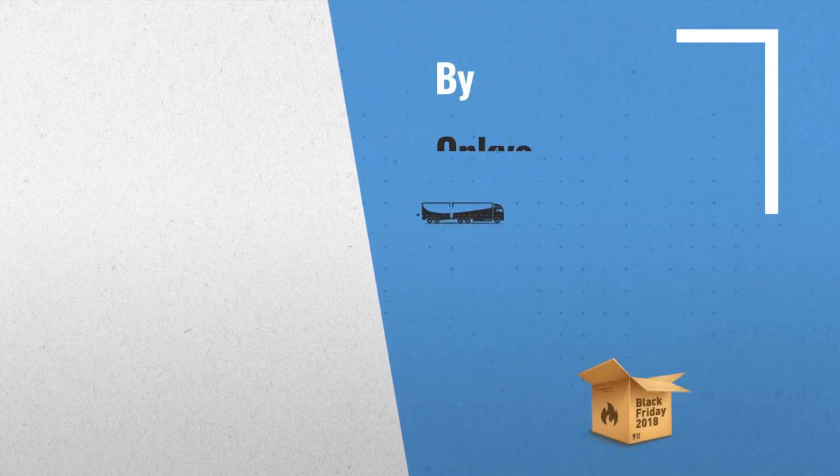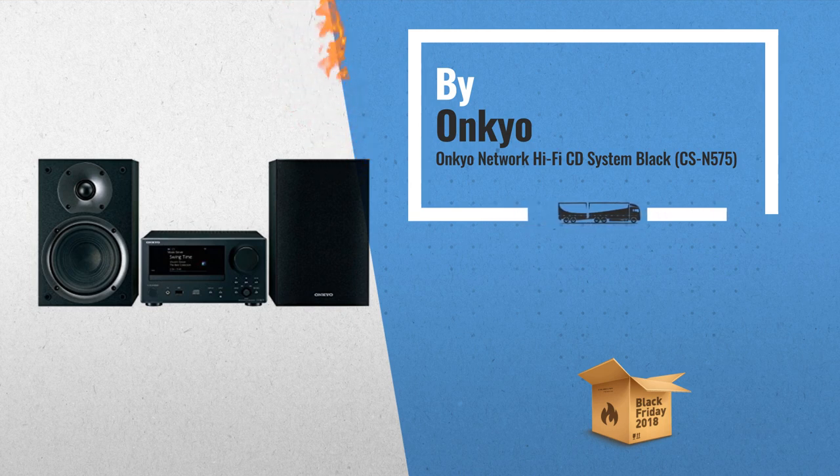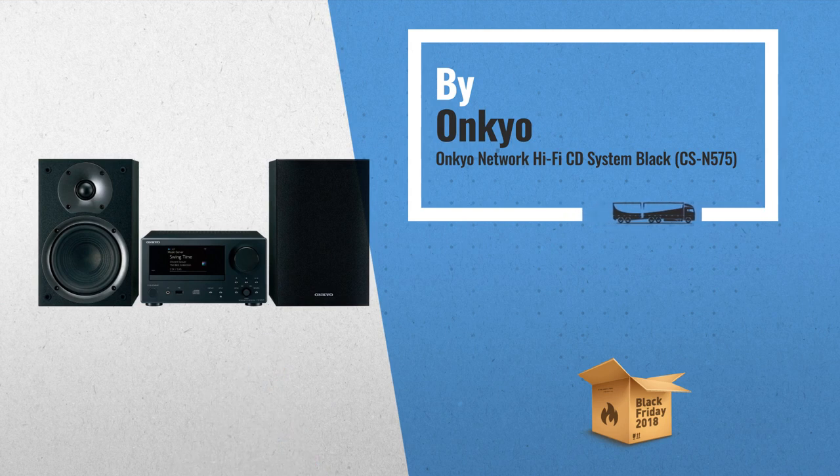Number 2: Onkyo Network Hi-Fi CD System. Dual band Wi-Fi and built-in streaming services including Spotify, Pandora, Tidal, Deezer, and TuneIn. Another great product by Onkyo.